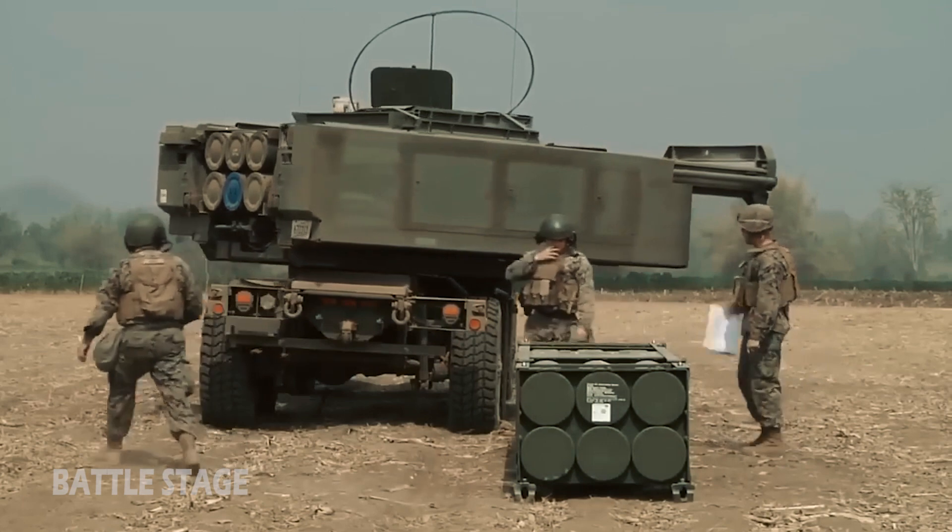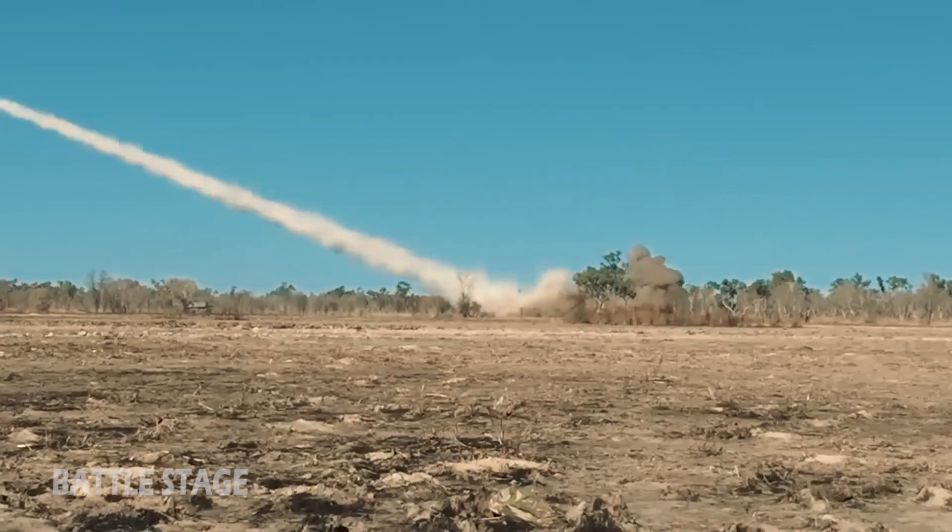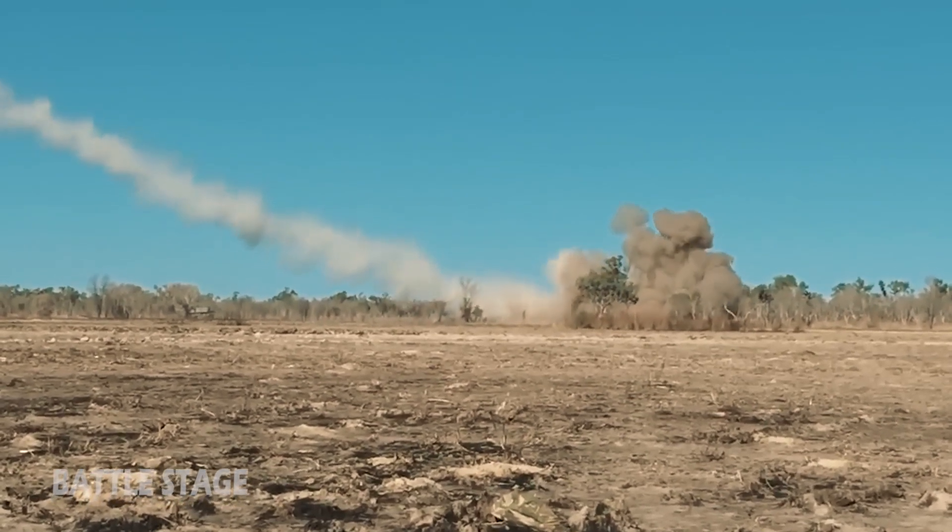The M142 HIMARS can cover a distance of up to 50 miles or 80 kilometers. Each HIMARS unit can carry one pod containing six 227mm guided missiles.